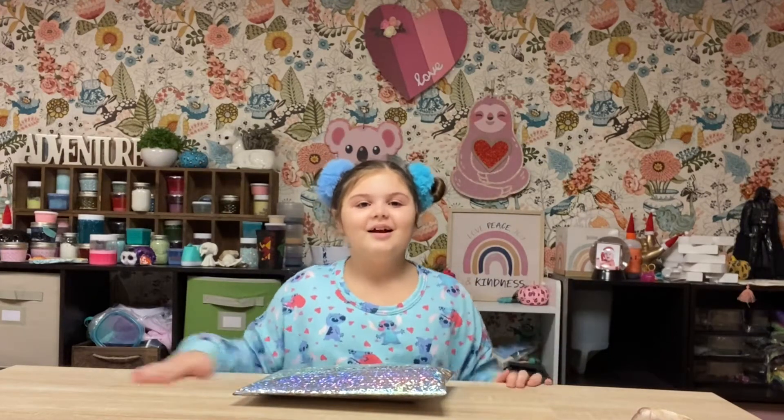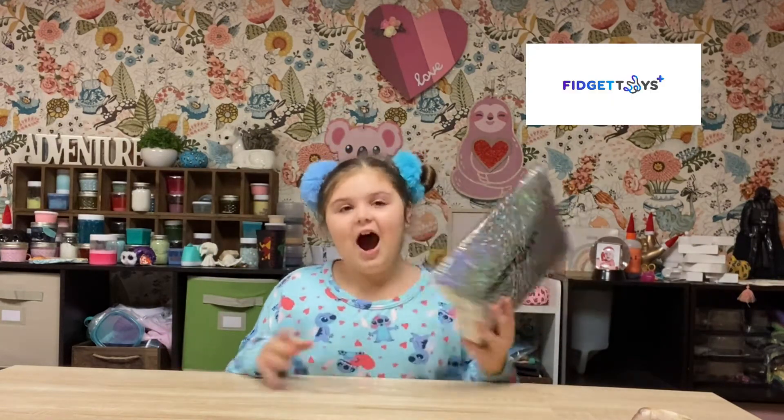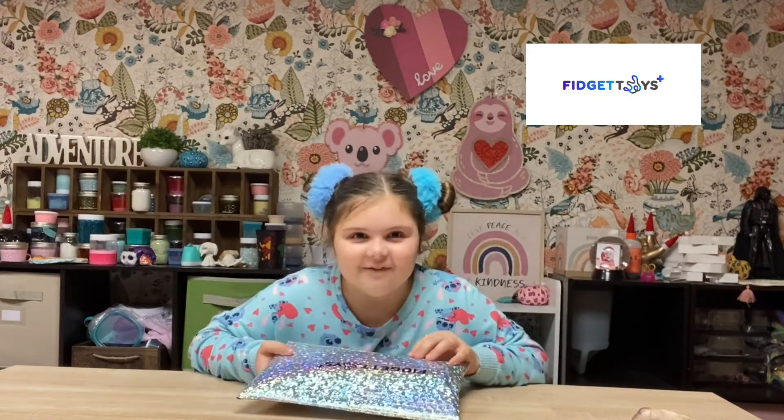Hi guys, it's HashtagMaya here. Today we're opening a Miss Mrs. Bench widget package. I am so excited for this. When it came, I was like — okay, so let's get opening.